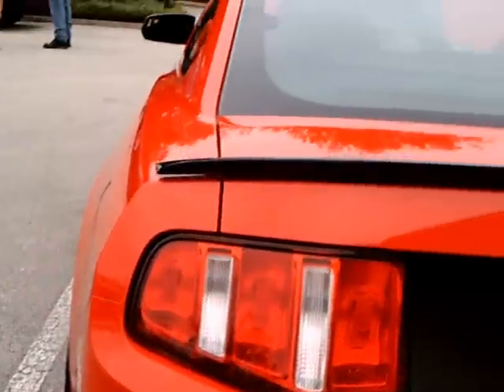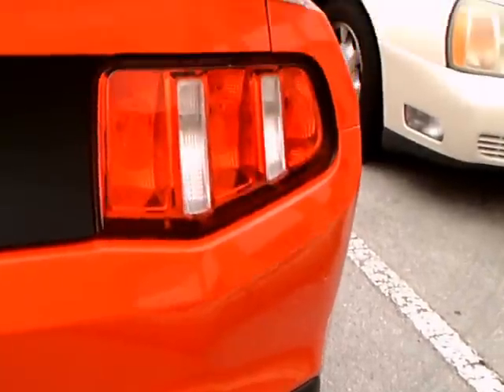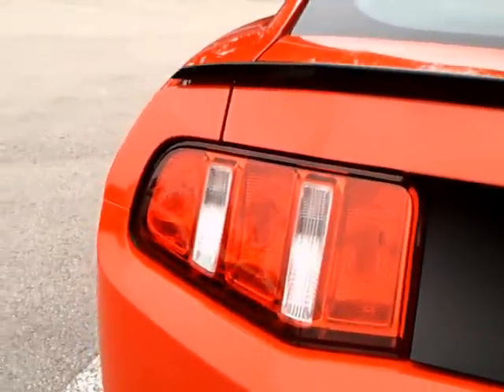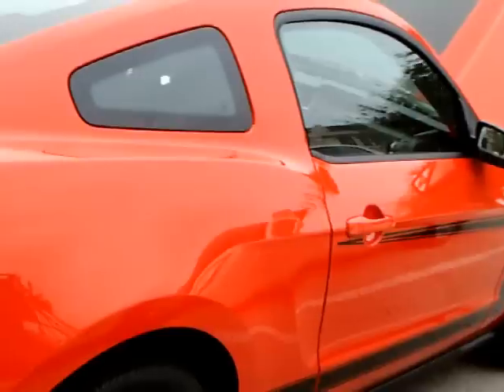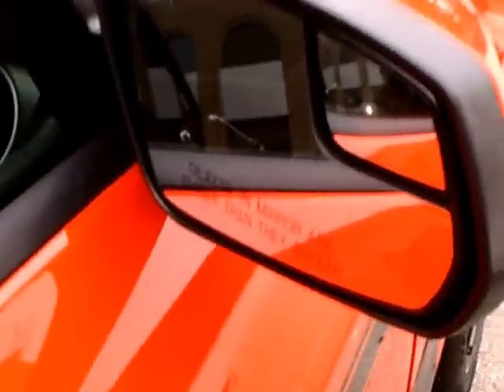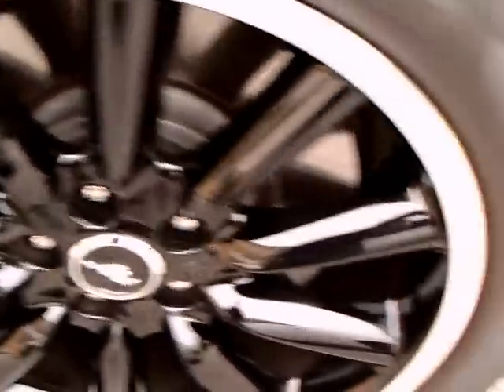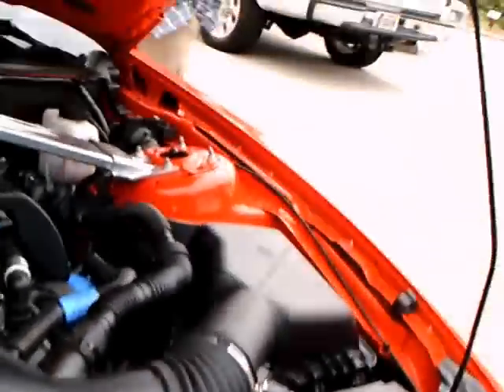They've made the transition now to black spokes on the wheels, and the black filler between the tail lamps. They've also added a little sector there in the side view mirror. Very nice car.